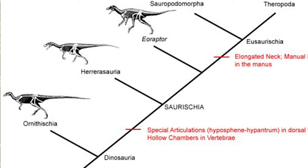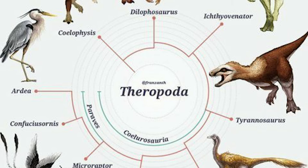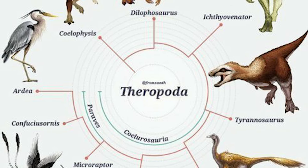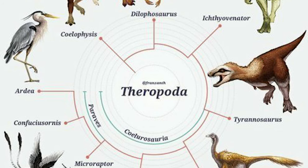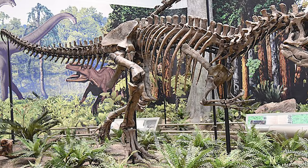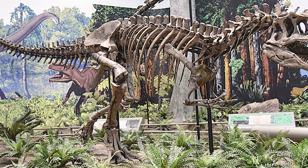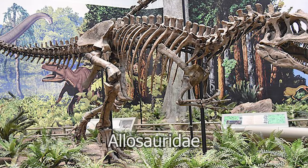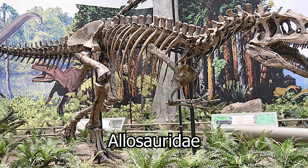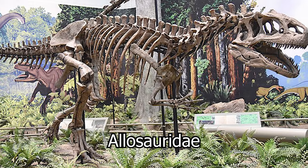Allosaurus was a Saurischian, or lizard-hipped, dinosaur, and more specifically a theropod. Theropods were a largely carnivorous group, but later evolved into some herbivorous and omnivorous dinosaurs, most distinctly recognized for their hollow bones and three-toed limbs. Even more specifically, Allosaurus is the namesake of their own family of dinosaurs, called the Allosauridae, a small family of dinosaurs that lived throughout the late Jurassic period, almost 160 million years ago.